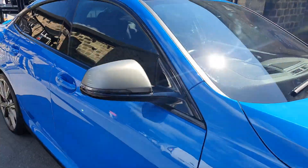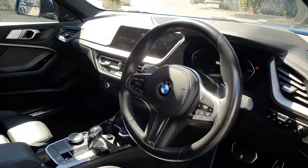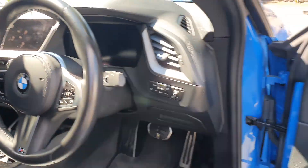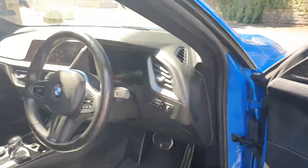Head-up display. If we go in the car, we've got the black leather, heated seats, professional navigation, and lots of little M details everywhere. Really nice comfortable place to be. Folding mirrors. You've got your Harman Kardon surround sound system as well.